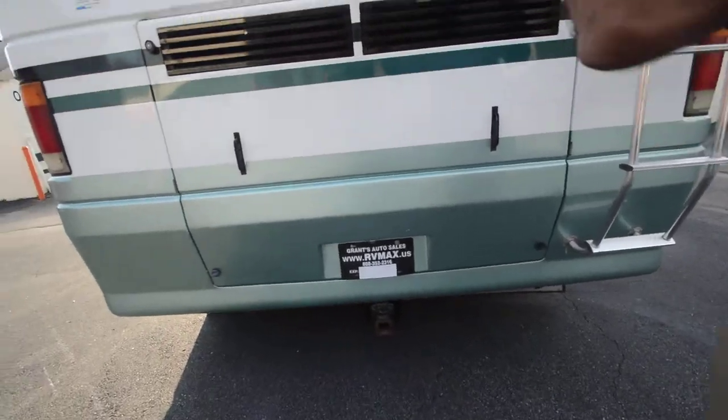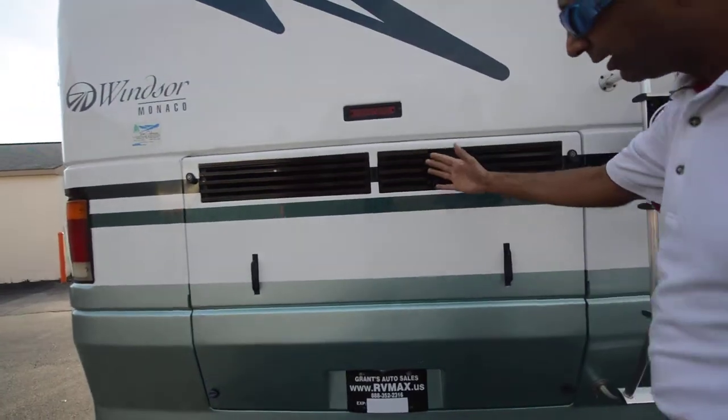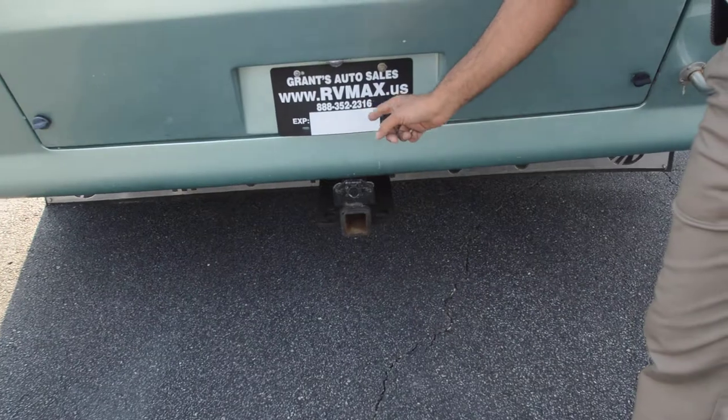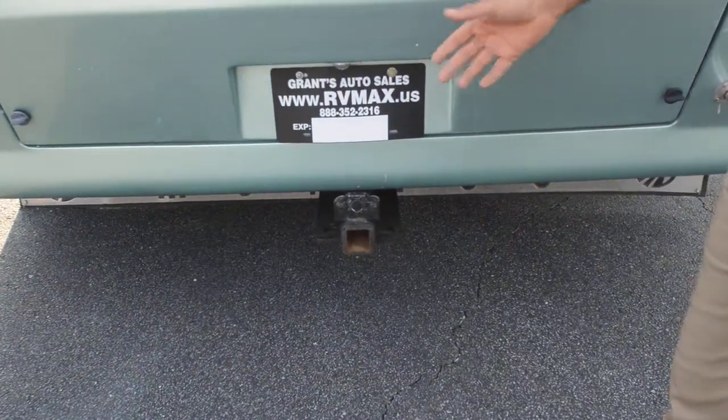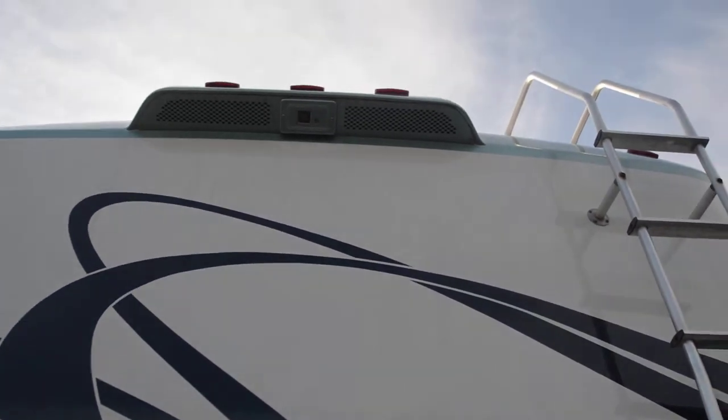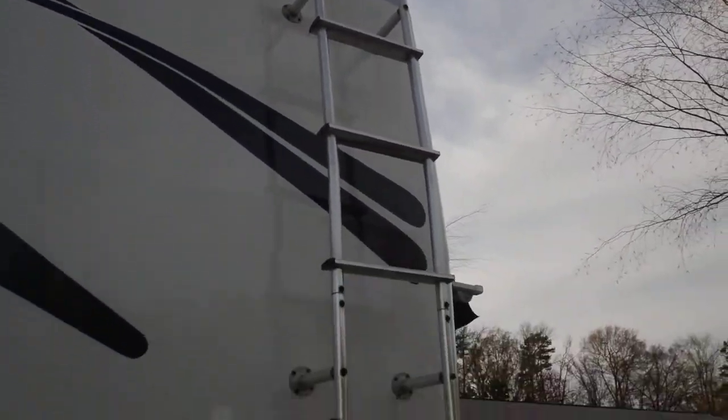It has a one-piece solid fiberglass roof rather than a rubber roof that some other coaches have. Rear access to the engine makes maintenance easier for yourself or a technician. It has a 10,000-pound towing capacity — double the 5,000-pound you get elsewhere. There's a ladder to go up top, and it has an in-motion type automatic satellite dish.